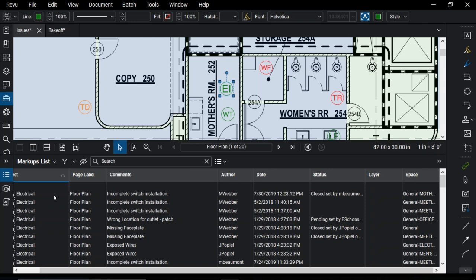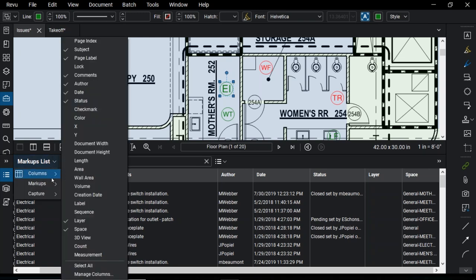You're not limited to just the default columns — there's a lot more information behind the scenes. Depending on your workflow, you might want to turn on different columns. Go to Markups List > Columns. For takeoffs, I might want to turn on measurement columns like Length, Area, Wall Area, Volume, and Measurement Sequence. But there's even more — we can assign custom information to our markups. I'm going to go to Manage Columns > Custom Columns. In this workflow, it's not enough to just track issues — I need to assign them to people to make sure they're resolved. I'll create a custom column called Responsibility.